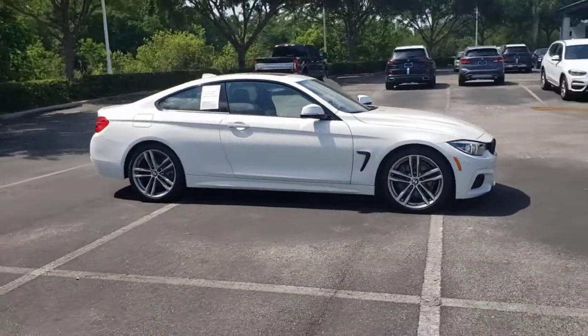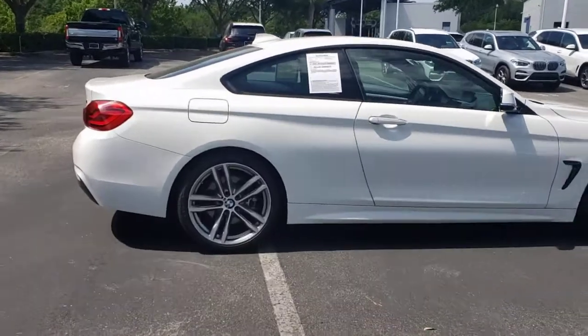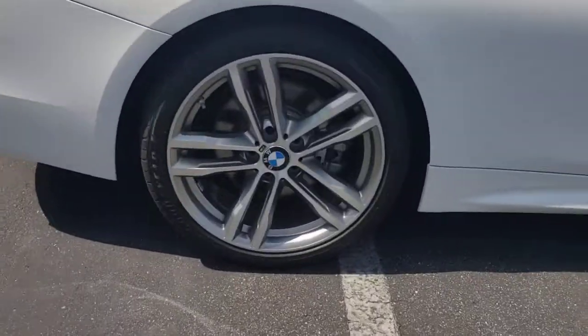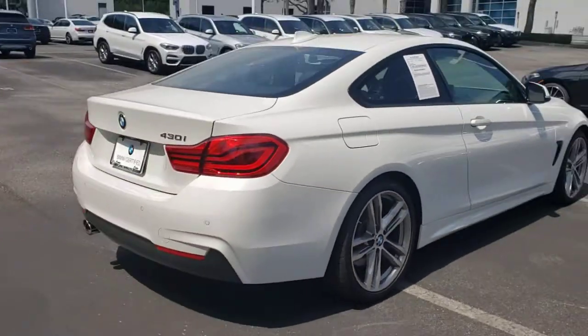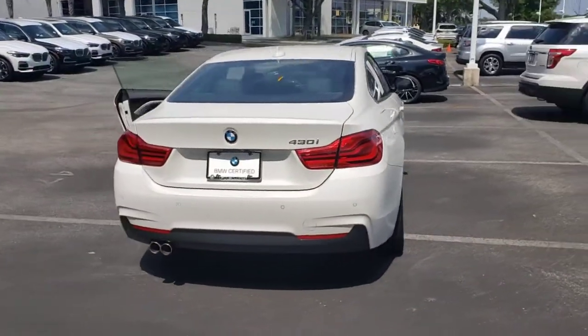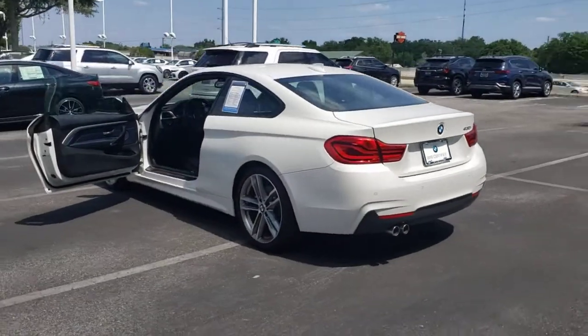Take a moment to check out the 2018 BMW 4 Series. This vehicle still has fewer than 40,000 miles on the clock, so it won't last long. Get the features you need and the comfort and style you've been hoping for. This well-equipped vehicle is an excellent value and will help you make the most of every drive.